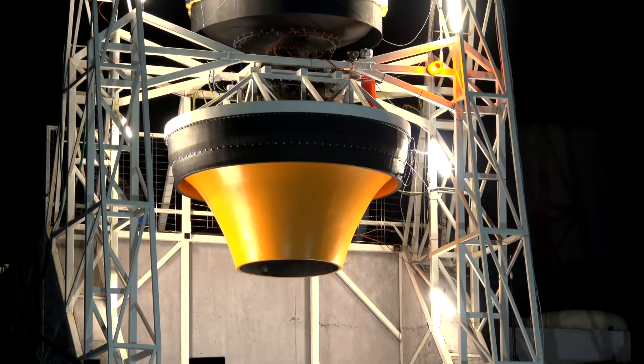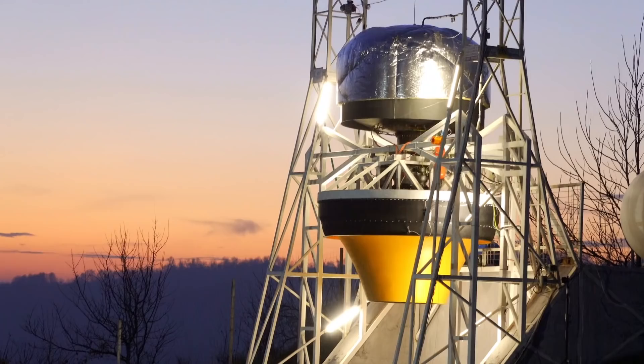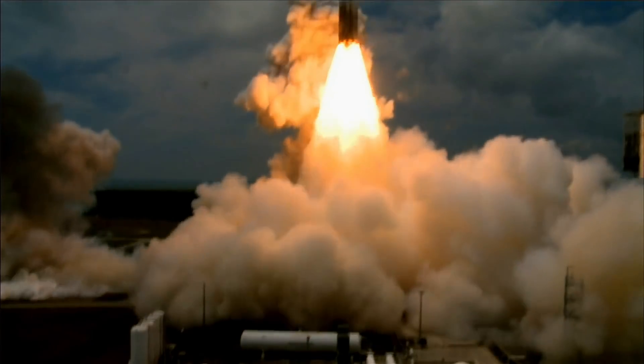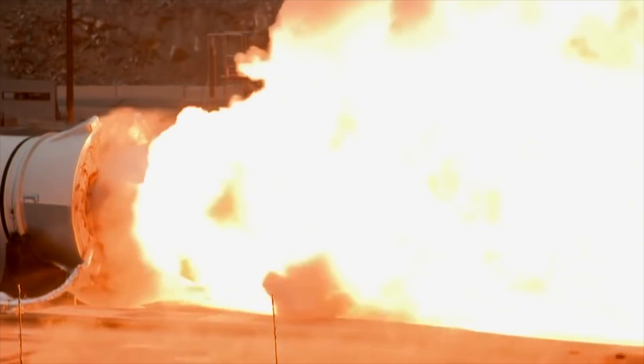We are going to produce a video in short time to explain with numbers how the launch assist system works and why the specific impulse doesn't matter too much in this case. Regarding the fact that the rockets are polluting — yes they are, the vast majority of them, and some of them, especially the SRBs, are even toxic.